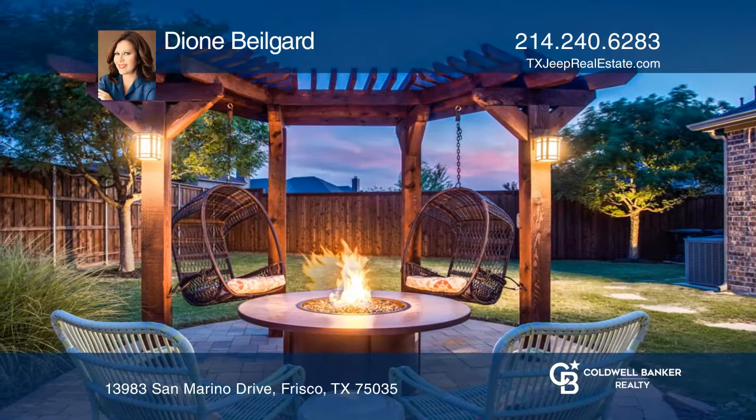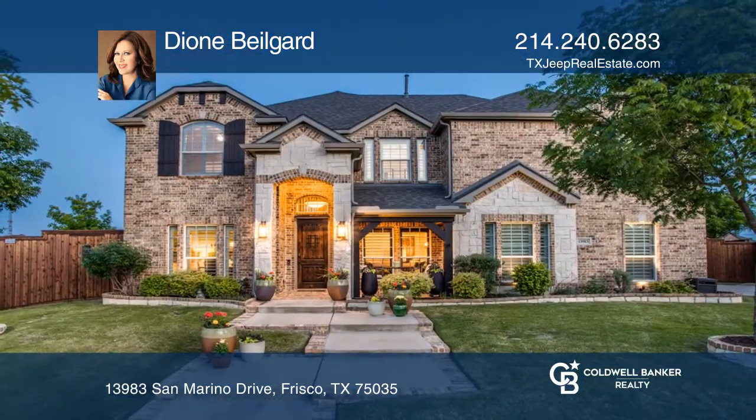Dionne Beogard is ready to answer any questions you may have. Give her a call today!